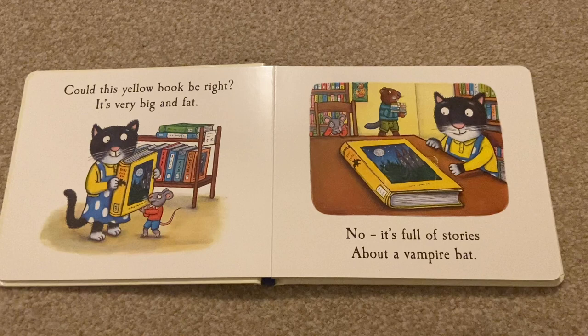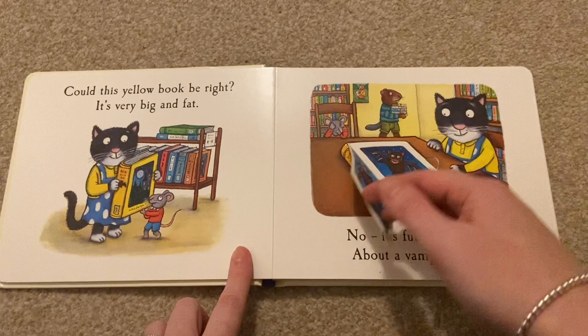Could this yellow book be right? It's very big and fat. No, it's full of stories about a vampire bat.